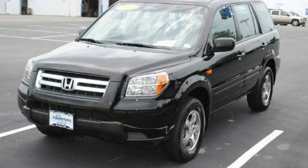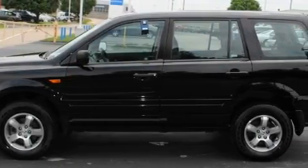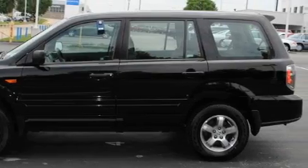This is a 2007 Honda Pilot — functional utility for a modern lifestyle. It has a 3.5-liter six-cylinder engine, an automatic transmission, and four-wheel drive.